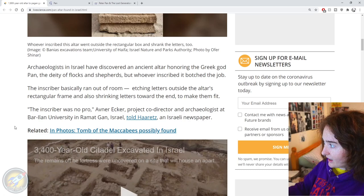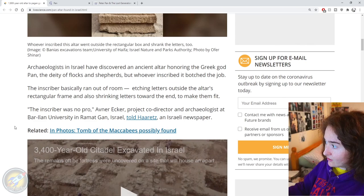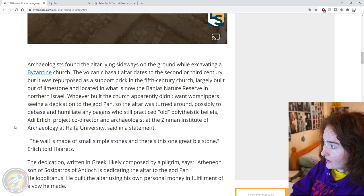'The inscriber was no pro,' said Avner Eker, project co-director and archaeologist at Bar-Ilan University in Ramat-Gan, Israel, told Haaretz, an Israeli newspaper. Archaeologists found the altar lying sideways on the ground while excavating a Byzantine church. The volcanic basalt altar dates to the second or third century, but it was repurposed as a support brick in the fifth century church, largely built out of limestone, located in what is now the Banias nature reserve in northern Israel.